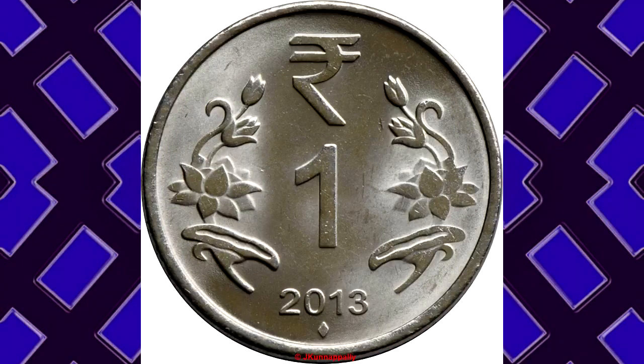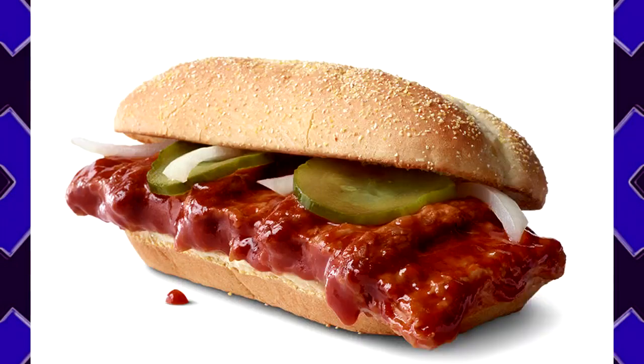Item Description: A 1-Rupee coin that, when flipped, has a 50% chance of landing heads up and a 50% chance of landing tails up. Location of Recovery: Received as change during the purchase of the previous object. Current Status: Kept in a high-security storage locker.